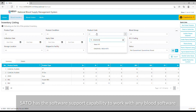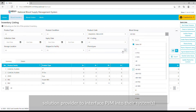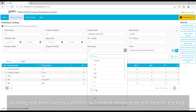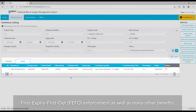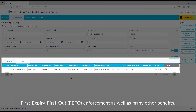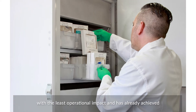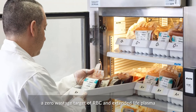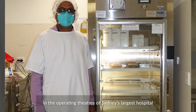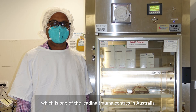Sato has the software support capability to work with any blood software solution provider to interface PJM into their systems, enabling real-time inventory visibility, automated temperature and location tracking, and first expiry first out enforcement, as well as many other benefits. This type of collaboration provides the most cost-effective solution possible with the least operational impact, and has already achieved a zero wastage target of RBC and Extended Life Plasma in the operating theatres of Sydney's largest hospital, one of the leading trauma centres in Australia.